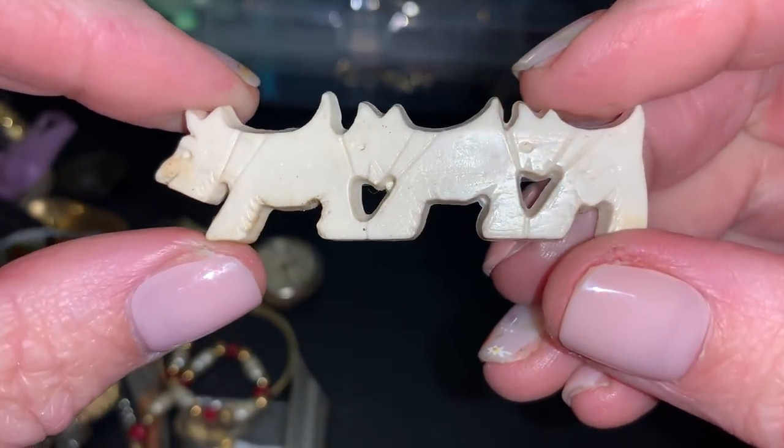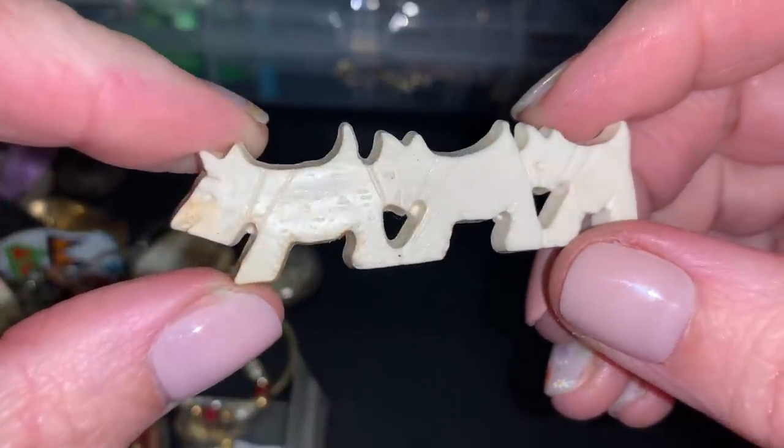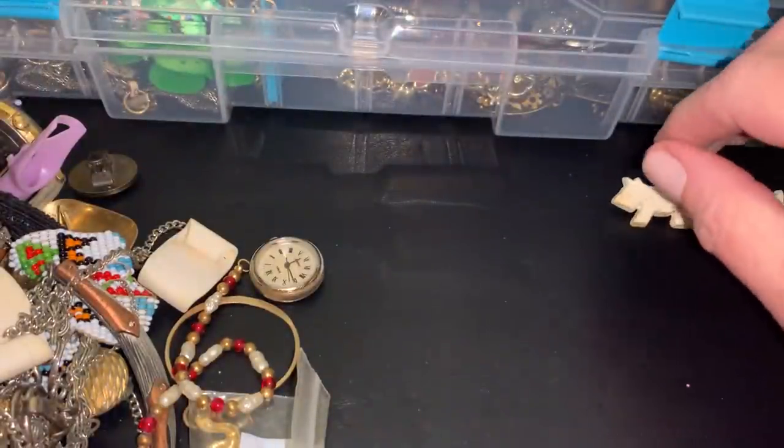Some plastic Scotty dogs — they're really getting a good sniff up there. I get a lot of Scotty dogs. It's cool.